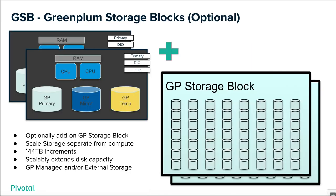The Green Plum storage blocks are optional and come in 144 terabytes. This enables you to scale storage separately from compute — probably the biggest value proposition of the storage block. Many customers today demand this capability; they cannot scale storage through compute and must have another way. It provides Green Plum native or managed storage as well as raw storage for ingest, landing zone, and data lake use cases.